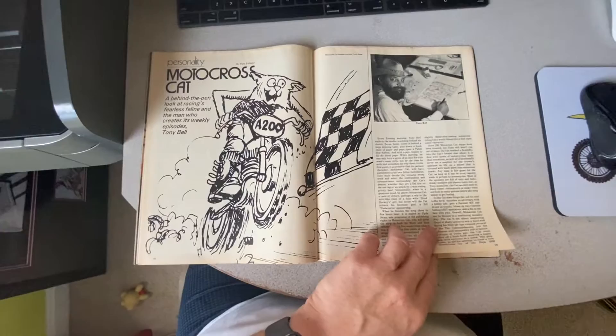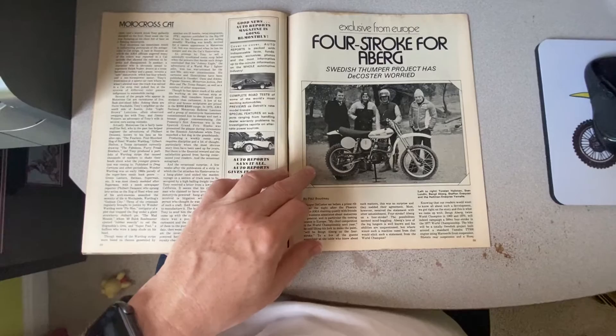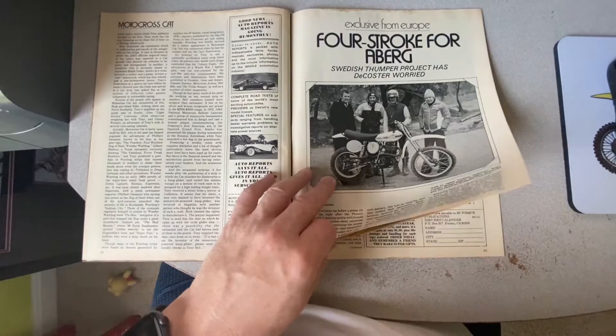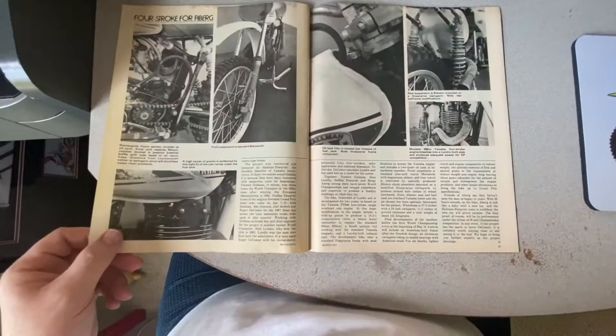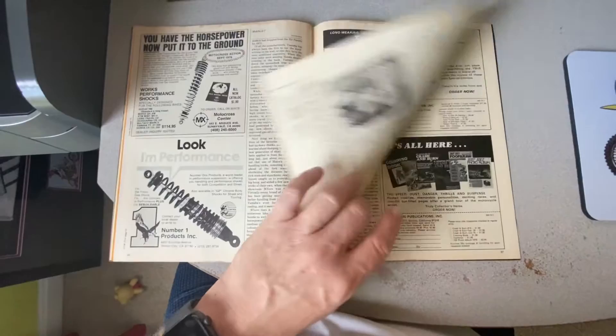It was a strange little comic strip they had with Motocross Cat for a while. There's a really cool article on the Aberg 500 — back in 1977 or '78, somewhere in that range. Yamaha actually had one of their TT500s, and Aberg raced it in the GPs on a four-stroke. I think it was the last four-stroke to win a GP until the 90s when the Husabergs and big Husqvarnas started coming out. So this was a really neat machine at the time — the TTs were popular off-road bikes but they weren't really motocrossers. This Aberg machine was one hell of a machine. I know a lot of guys still raced the HL500s and what have you.